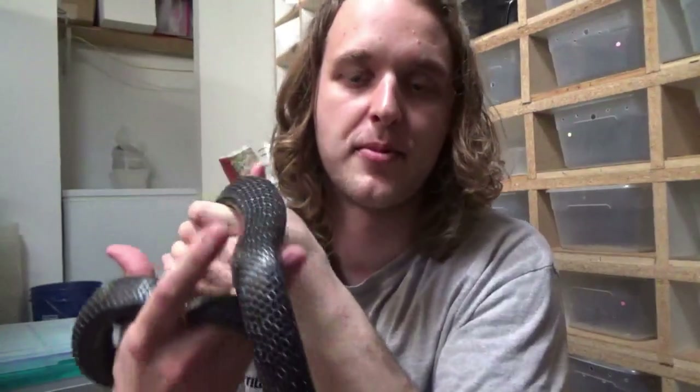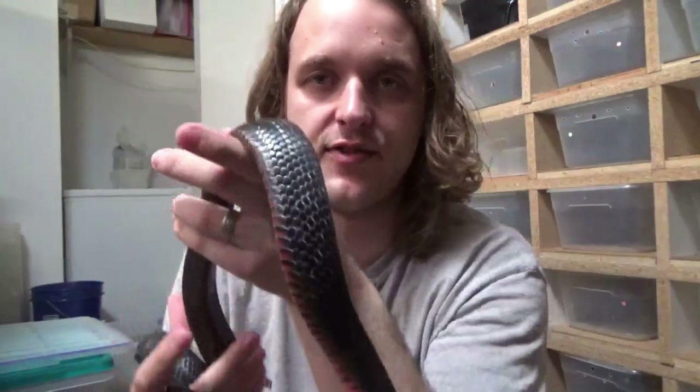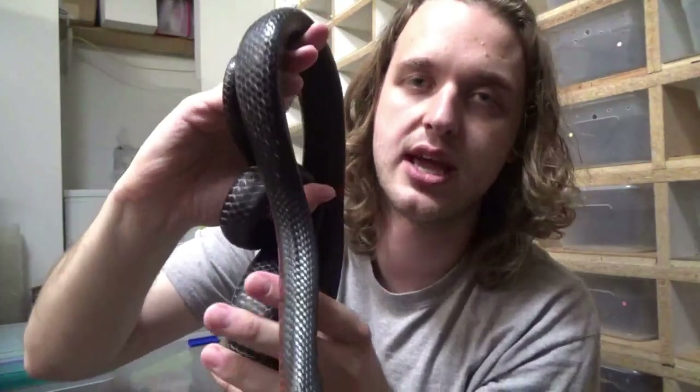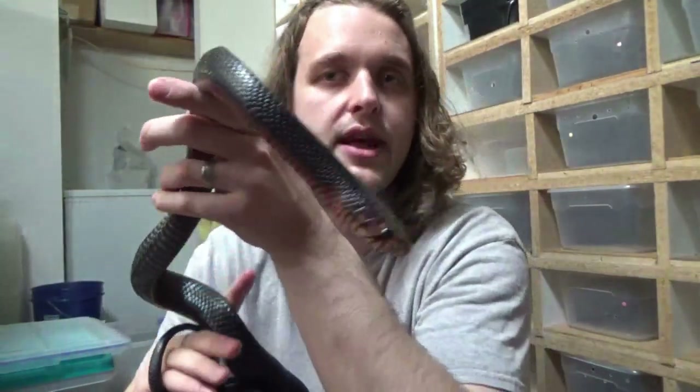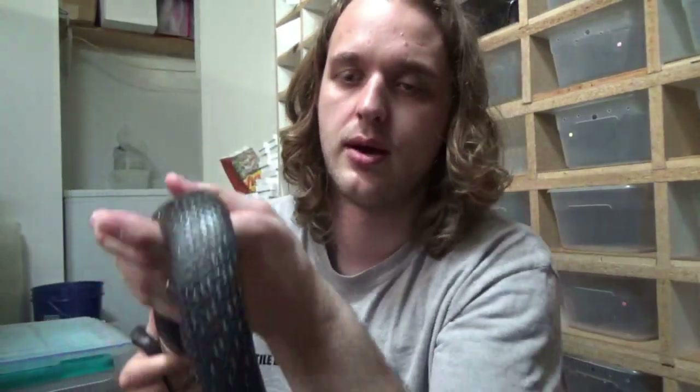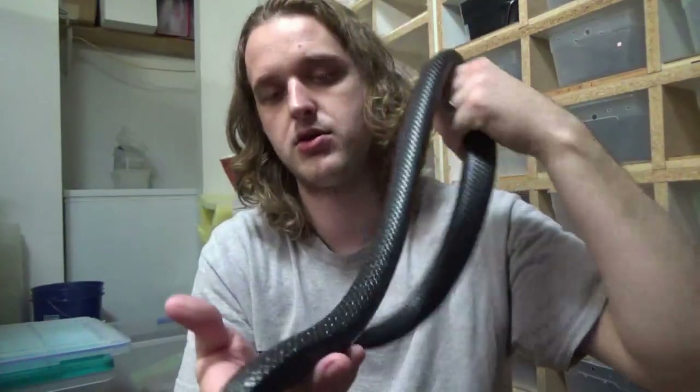Good morning YouTube, welcome to the Reptile Barn. Very excited for today's video — it's pretty simple, just gonna talk about eastern indigo snakes. This is George, he is our about year-and-a-half old male eastern indigo snake. Today I'm just gonna do a little bit of educating about this amazing species. These are a colubrid, just like corn snakes, garter snakes, lots of the more common North American snakes that you guys have seen and run into probably outside.